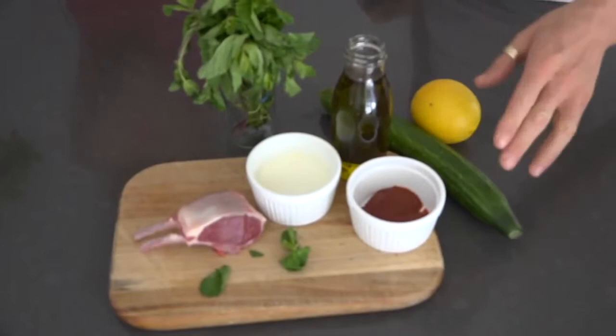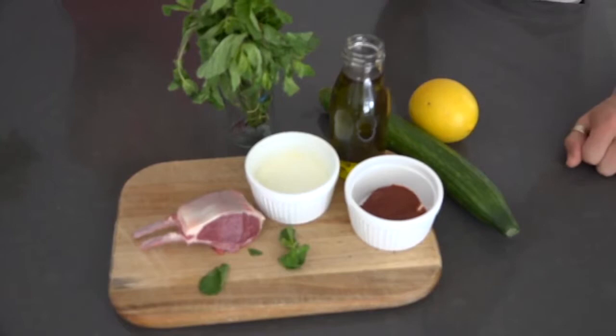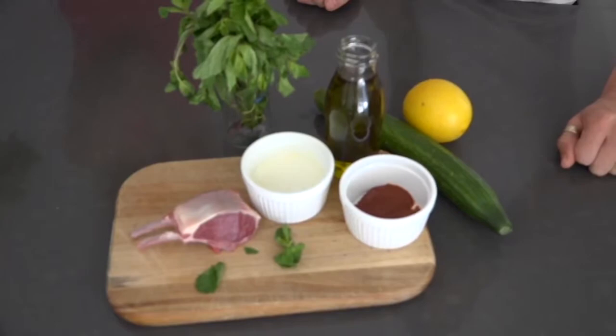You will need a teaspoon of tandoori paste, two tablespoons of Greek yogurt, lamb cutlets, some mint, a cucumber, and a lemon.